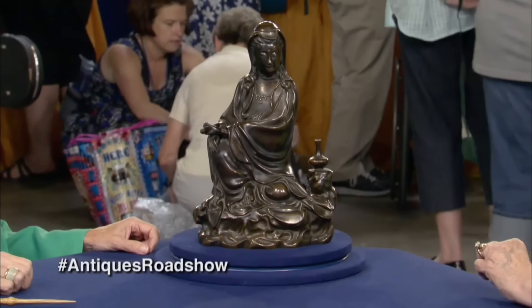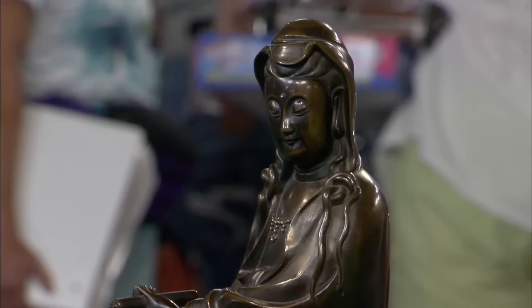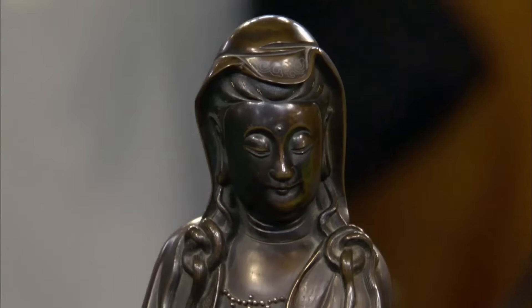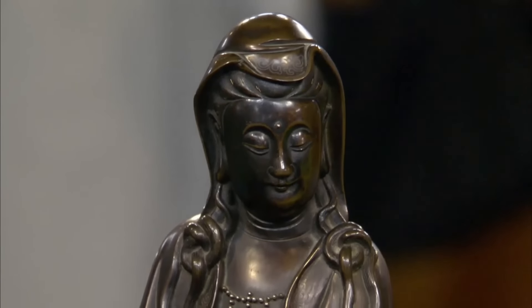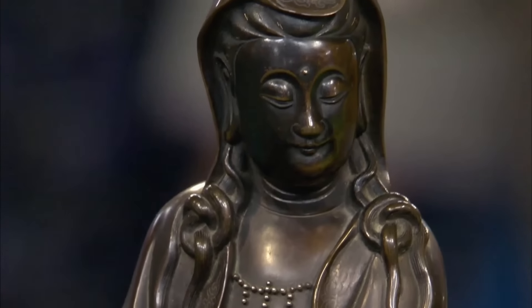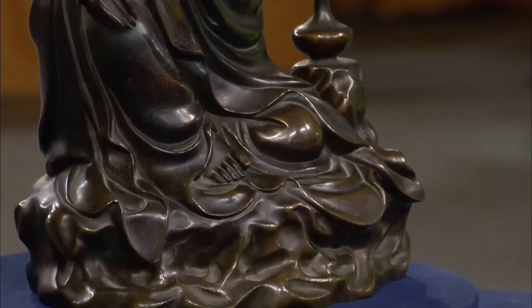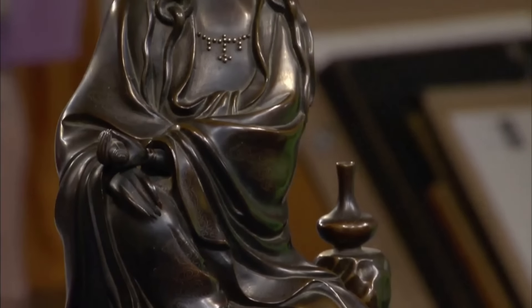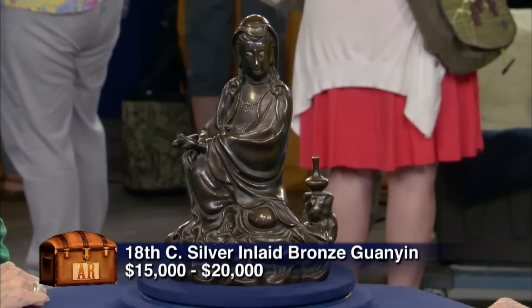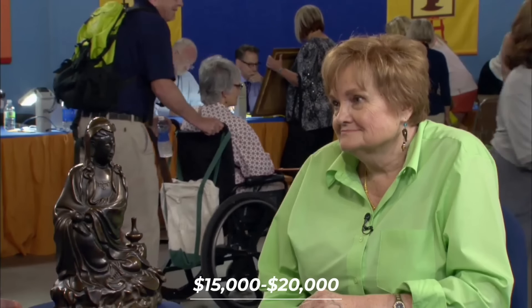This guest brought a bronze statue of Guan Yin she acquired at an estate auction in Jerome, Idaho. The pre-sale estimate for the statue was $2,000–$4,000, but she purchased it for only $350. The statue was identified as an 18th century bronze cast with silver inlays, signed by Yu Tong Sherso, a Chinese monk. It depicted Guan Yin, the goddess of mercy, in a pose of royal ease, with attributes like a scroll and a vase. The face was described as classic 17th or 18th century. It was estimated at $2,000 to $4,000 originally — now it would be worth somewhere between $15,000 and $20,000 at auction.